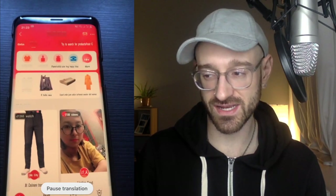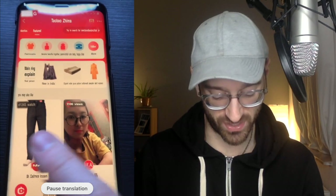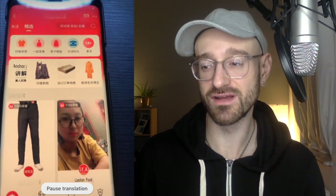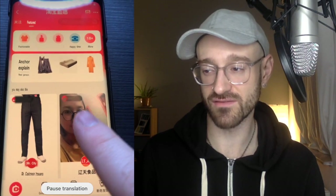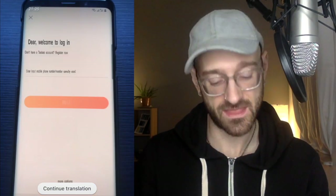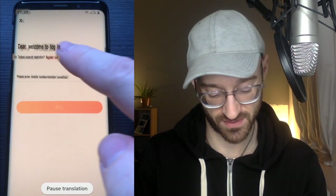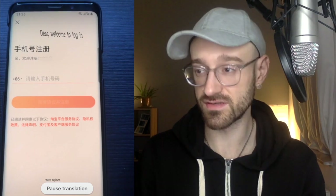It brings us to this page and over here we have a true live broadcast that we can view — pants and some sort of food. If I click on the food one, let's see what happens. That's when we have to log in. If I pause and unpause the translation, we can see what it actually looks like — it's a red button. So let's click the red button to log in.